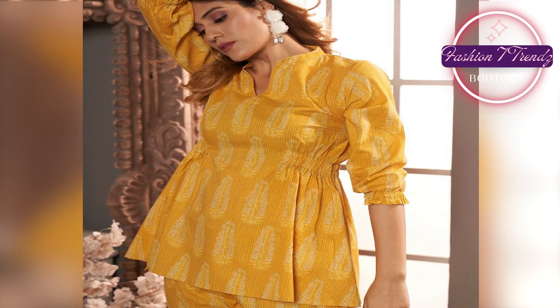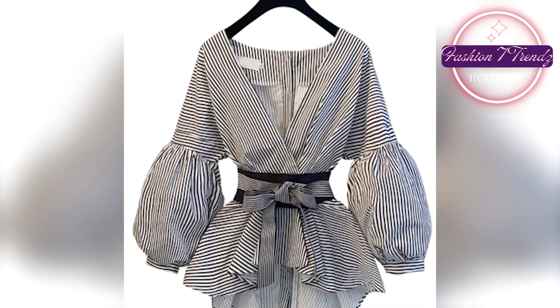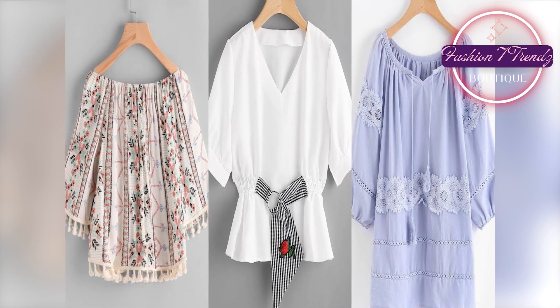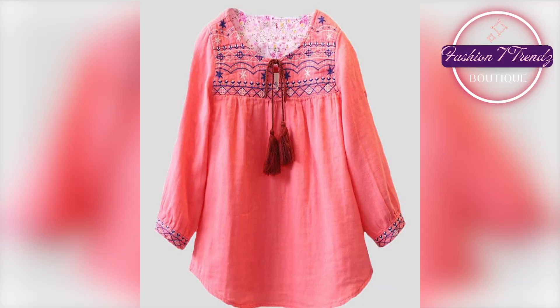Look, this is our latest top frock design for summer. You must have to enjoy it. These frocks are so stylish and comfortable that you can wear them on every occasion — your wedding, parties, and casual outings.